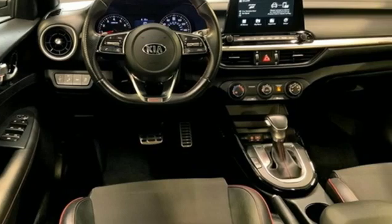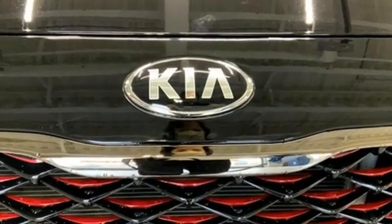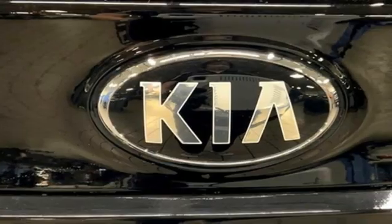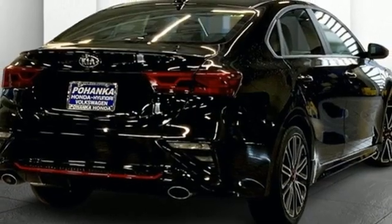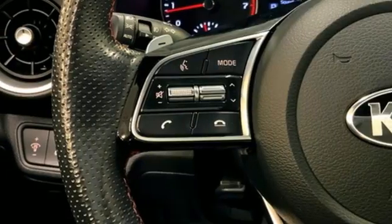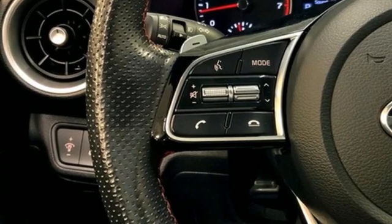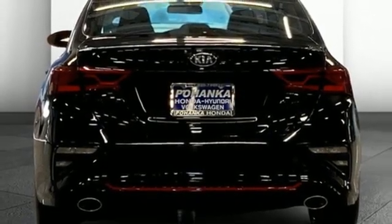It boasts an impressive list of features like these: streaming audio, doors and push-button start proximity key, manual tilting steering column, wireless phone connectivity, manual telescoping steering column, intercooled turbo inline four-cylinder engine, aluminum wheels, sport suspension, and LED low and high beam headlights.